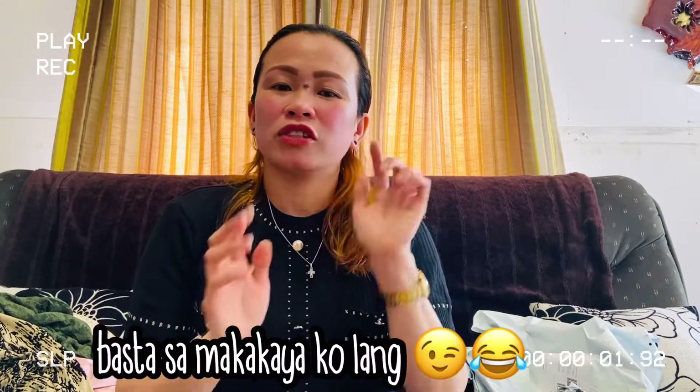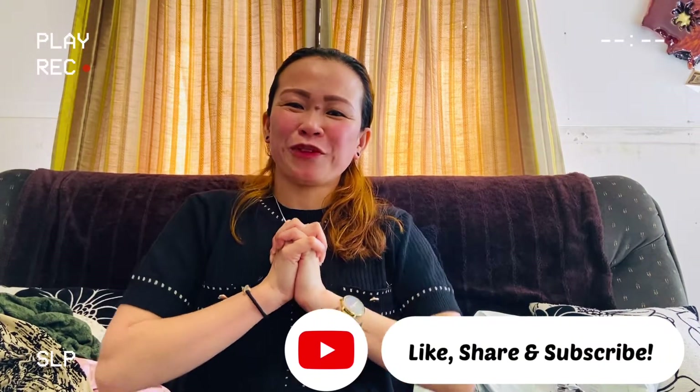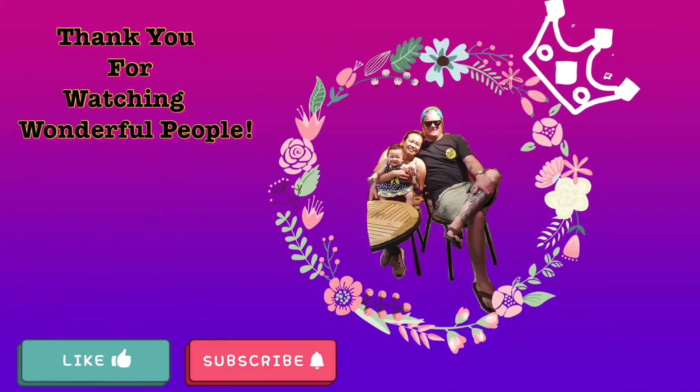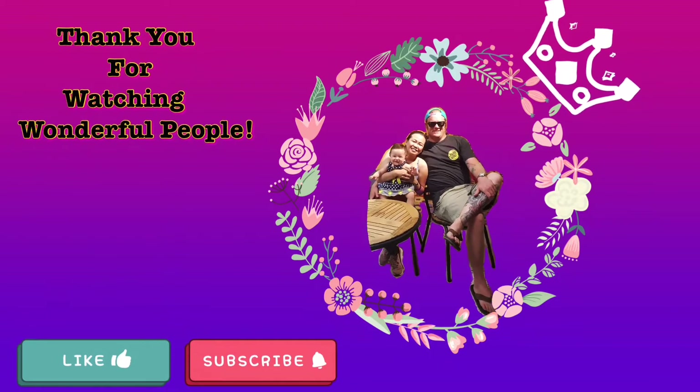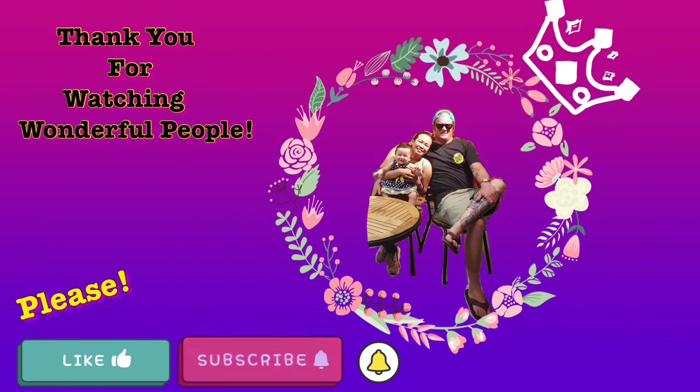Alright guys, we're done with the haul! If there's anything else you'd like me to do, just comment down below. I hope you like this video and we'll see you in our next video. Thank you for watching. Bye!